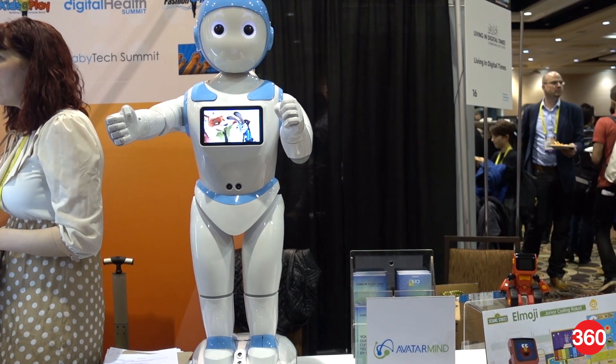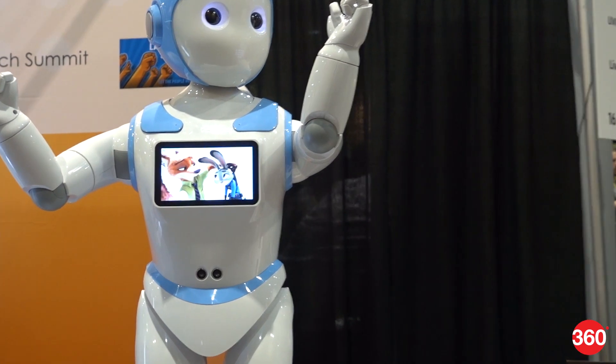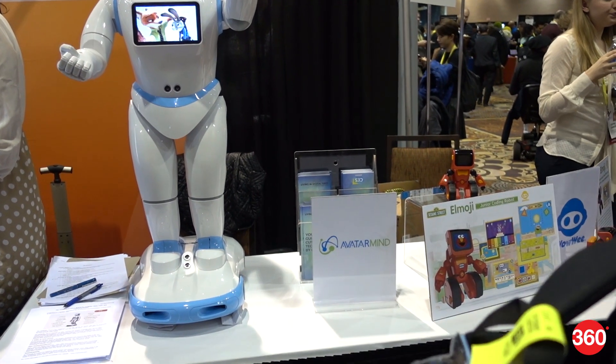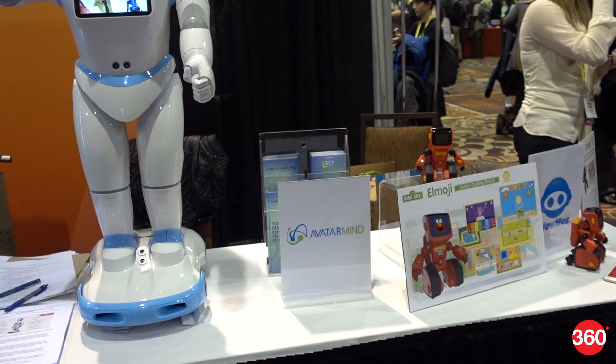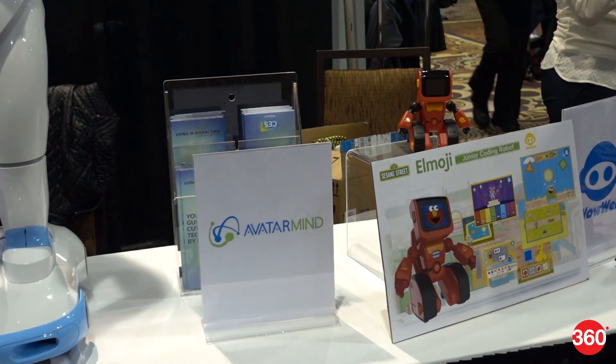The Avatar Mind iPal is designed to be a friendly companion for children. It's a little like a cartoon character, but it can process natural language voice input and move like a humanoid. It runs Android and offers Avatar Mind's cloud-based educational services, including a question-and-answer service powered by humans.